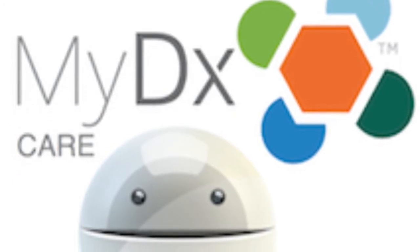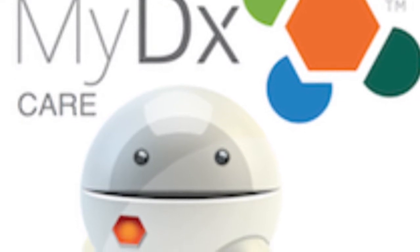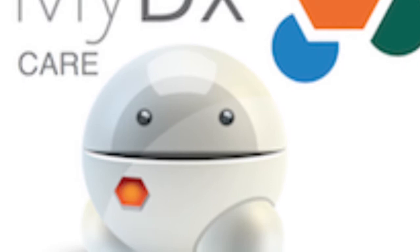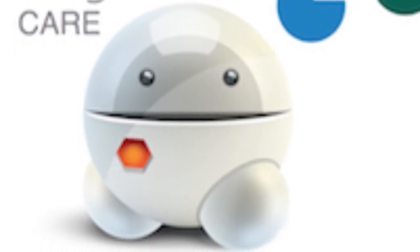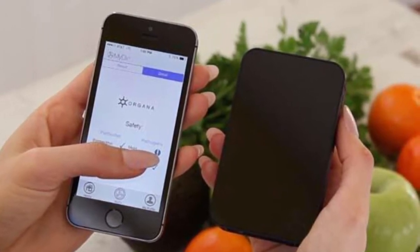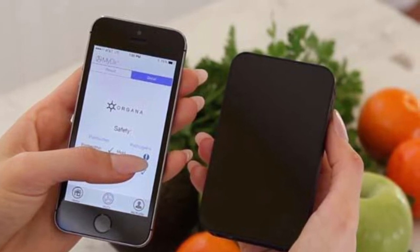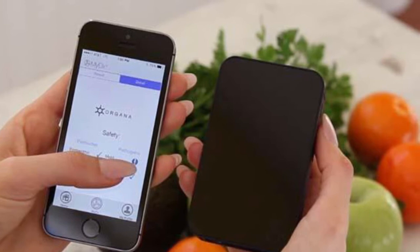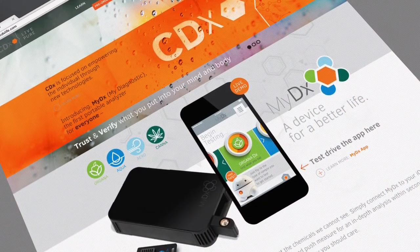In this video I want to talk about the company myDX, a newer company that creates technology to reveal the purity of what we eat, drink, and inhale. myDX creates different devices that analyze and detect chemicals which we cannot see. These devices and analyzers tell us what we are intaking and allow us to overall live a better life.